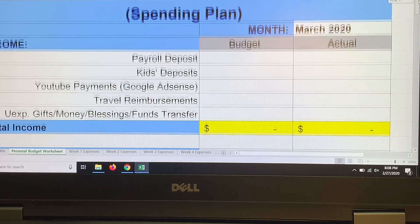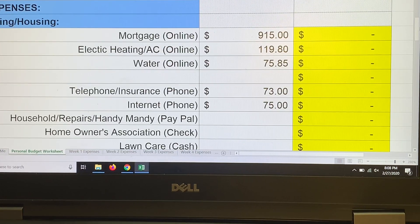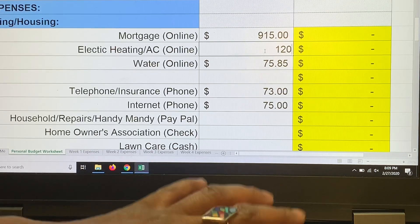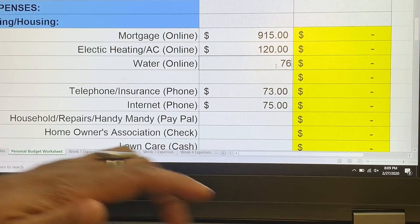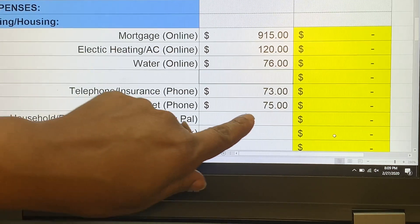Starting with living expenses: my mortgage is going up about five dollars because we didn't meet escrow last year, so it's going to be $915. My electric bill is $120, water is $76, telephone is $73, and internet is $75. I need to call my internet company because we lose internet every single night and it should not be happening.